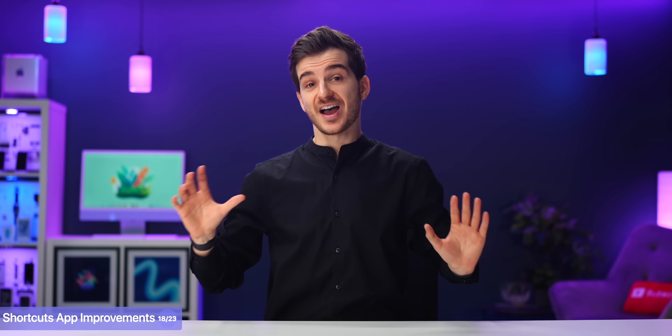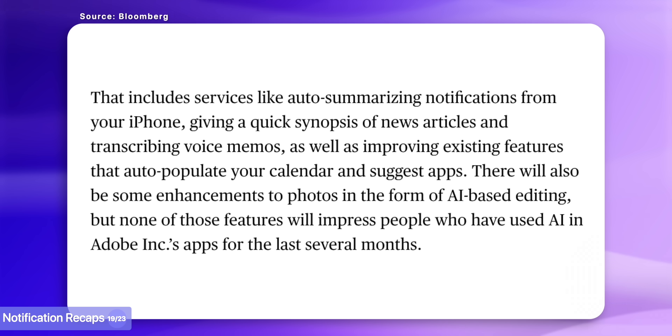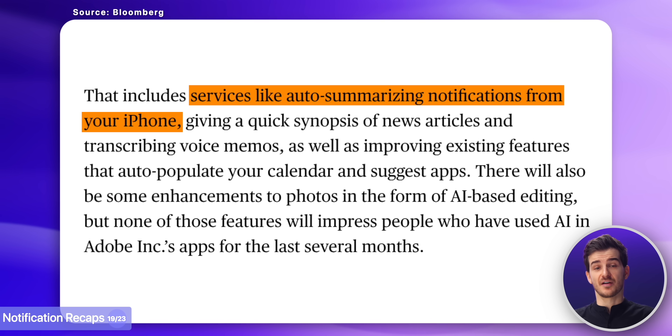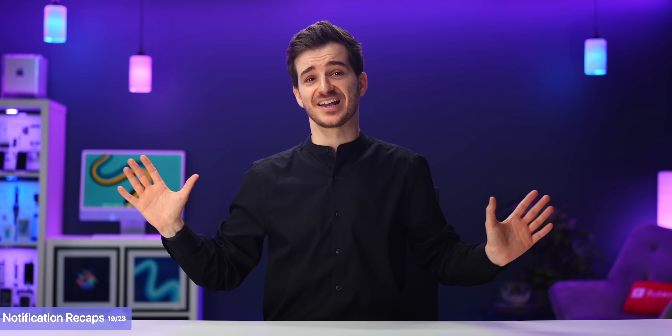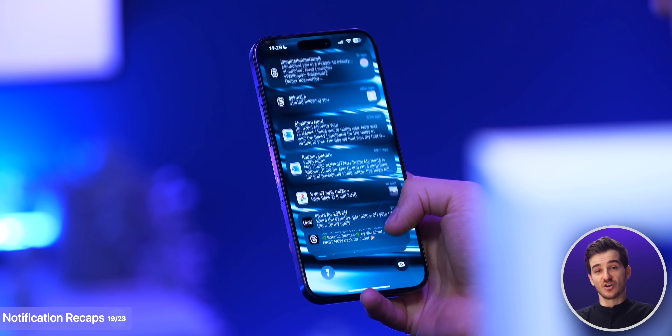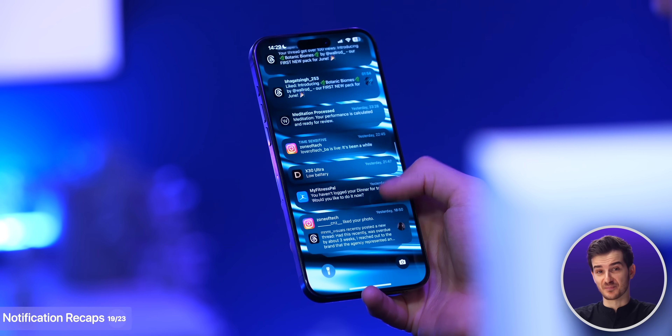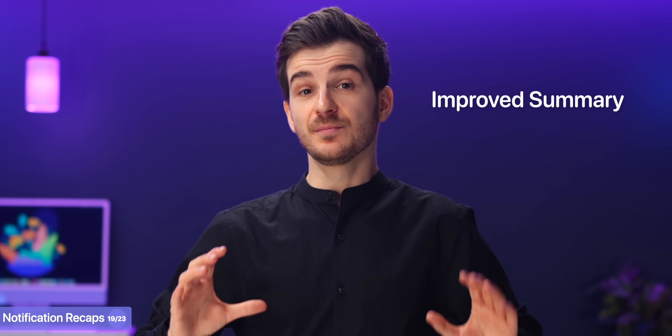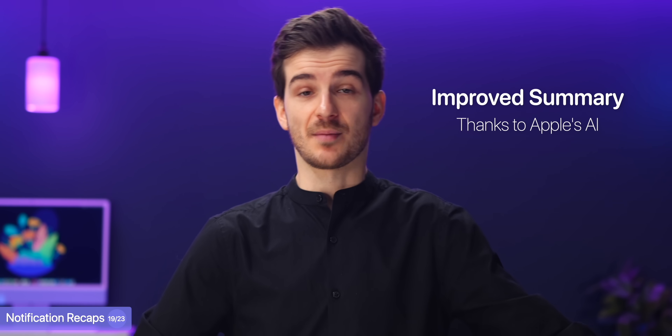Being able to create these automations much faster using Siri could be a game-changer. But I think that one of my favorite AI features in iOS 18 is going to be notification recaps. Essentially, Siri will be able to automatically summarize your notifications, giving you an overall idea of everything that you've missed. I get hundreds of notifications every single day and it's honestly so hard to keep track of them. Apple does have the Scheduled Summary feature right now, but I was never a fan of it. This does seem like it would be a much improved version of the Scheduled Summary thanks to Apple's AI.